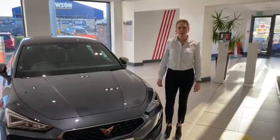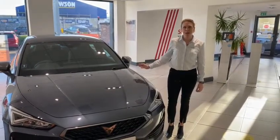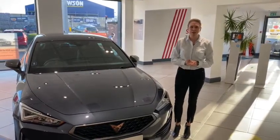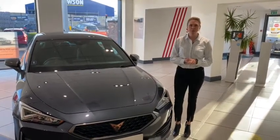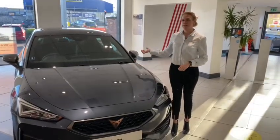The Cupra Leon is thrill at first sight. Sharp dynamic lines give shape to a captivating aesthetic. All the thrills don't stop there — there is a whole host of safety features including front LED headlights, front assist and rain sensing wipers.